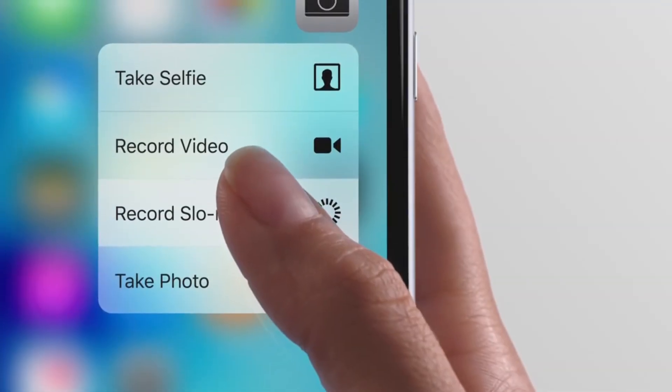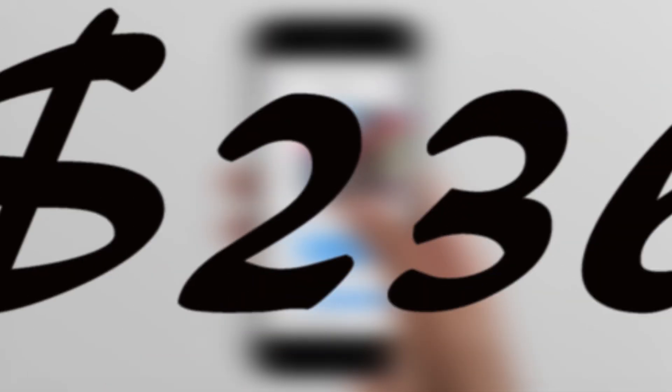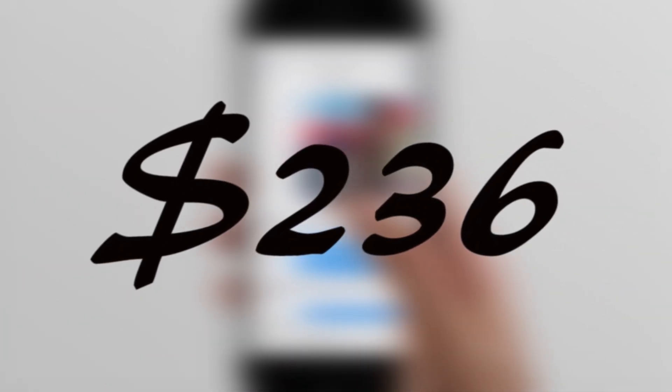All told, according to IHS, Apple's latest phone costs only $236 to manufacture, which is only one third of what Apple is charging customers.